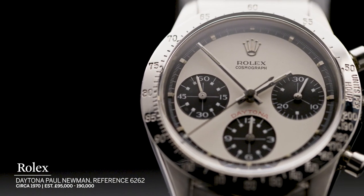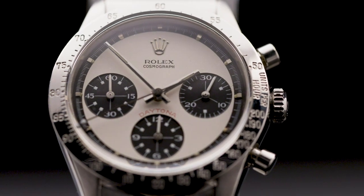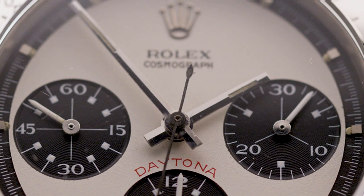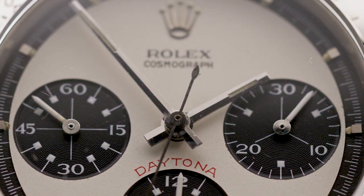This one introduced them to a new market and initially it wasn't that popular. Rolex didn't see many sales and as a result they were limited to a fairly low production run.